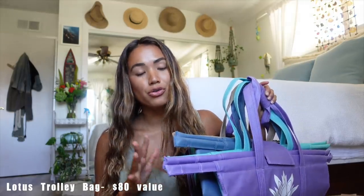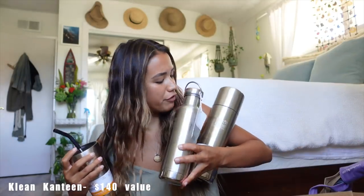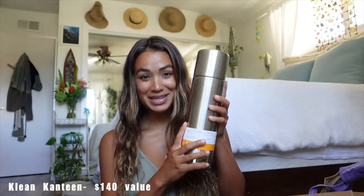First of all, you'll win a Lotus Trolley Bag set — these bags are so convenient, food safe, washable, and will completely change your grocery shopping experience and make it plastic free. It looks like we've got a few stainless steel bottles from Klean Kanteen: a 20-ounce insulated water bottle with a bamboo cap, a 32-ounce thermos with a pour-through cap and a detachable cup, and a 16-ounce insulated tumbler — perfect if you like to get smoothies or coffee on the go.